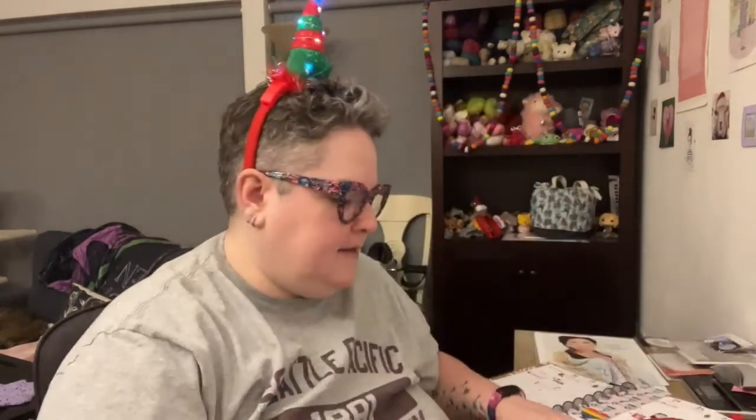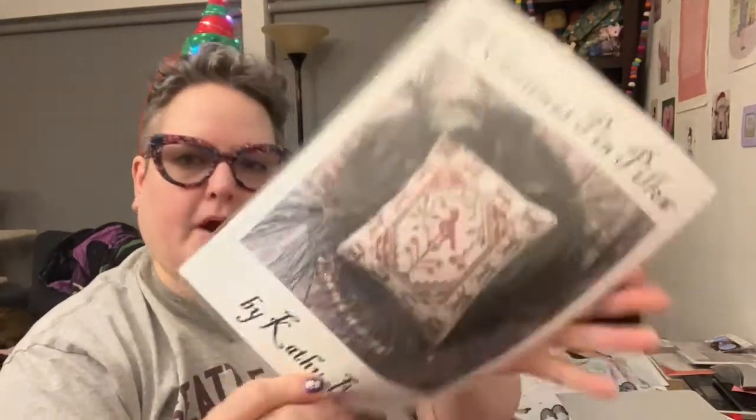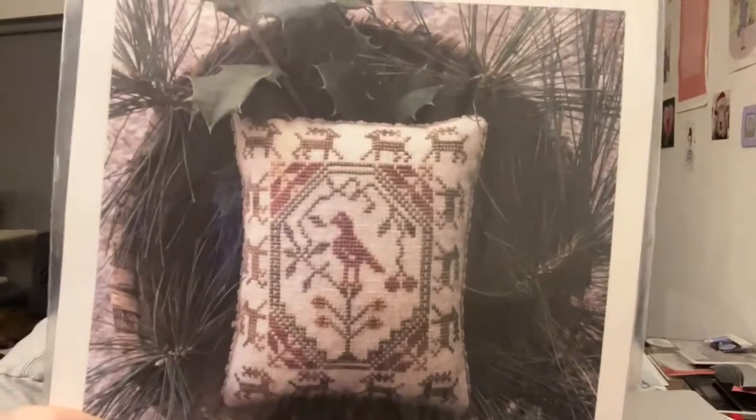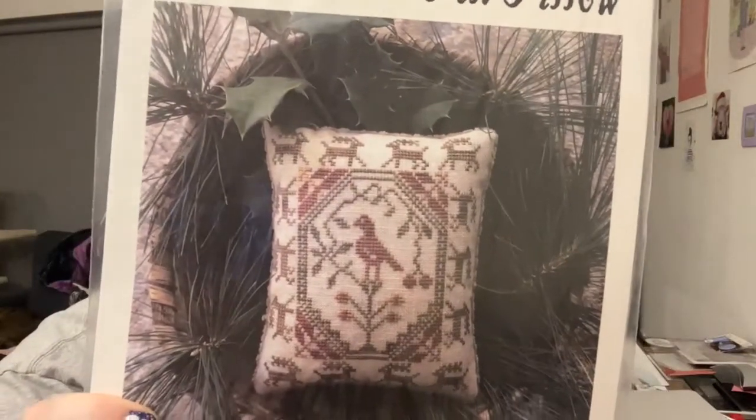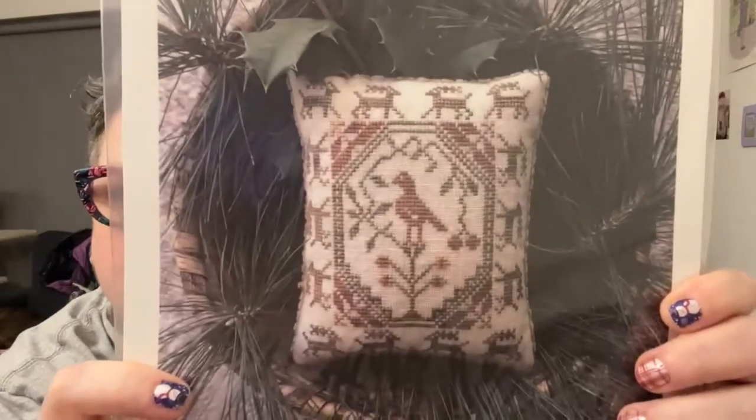Let's start with Black Needle Society, The Nice List, and today we are getting a pattern. When I pulled this out of the box, the sticker had already kind of lifted on it, so I pushed it back down. Oh, how pretty — A Christmas Pin Pillow by Kathy Barrick. Advent pattern number three by Kathy Barrick. What an adorable pin cushion design! Can you finish this third kit before Christmas Eve? Look at the reindeer — they're so cute.